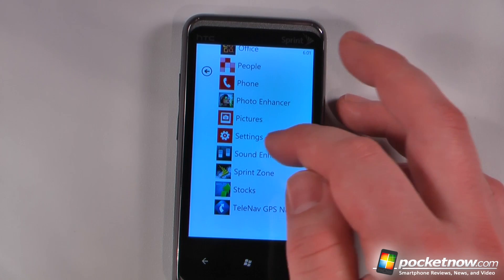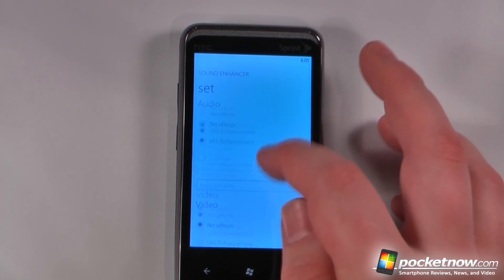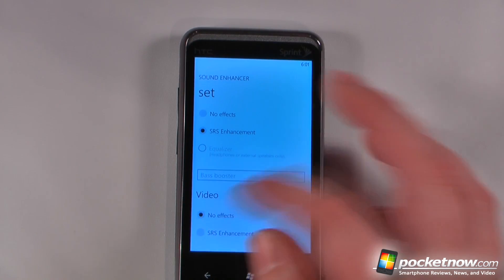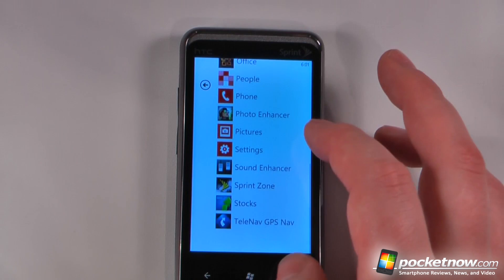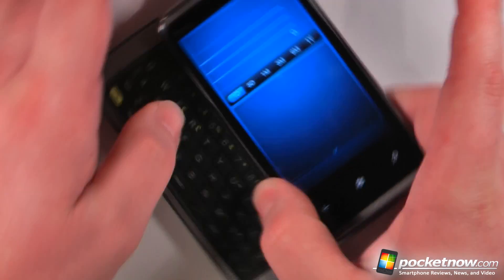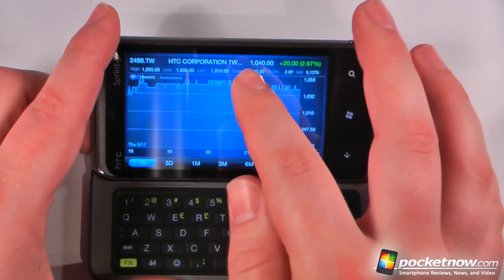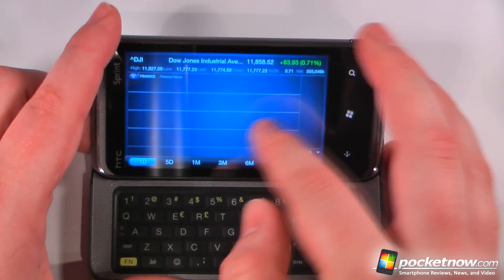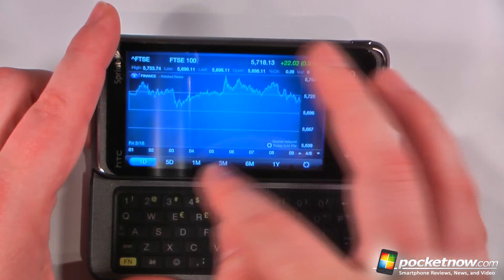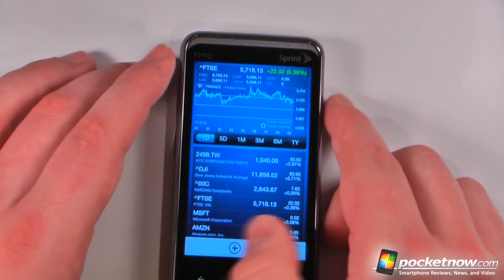We can go to Settings, which we've already seen. For Sound Enhancer, this device does have SRS enhancements, so we can add that if we'd like. We can also change it to an equalizer if we have a headset plugged in, and add SRS enhancements to videos as well. The last thing before TeleNav GPS is the Stocks app. Opening it up, I can view the full stock report, swipe through each stock, change the duration the graph shows, and add our own stocks.